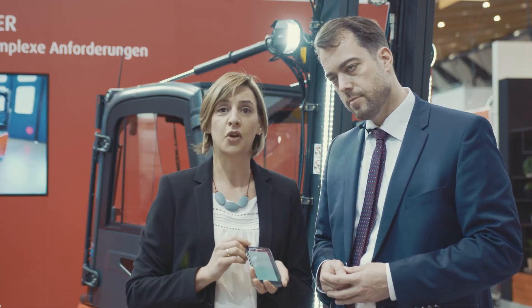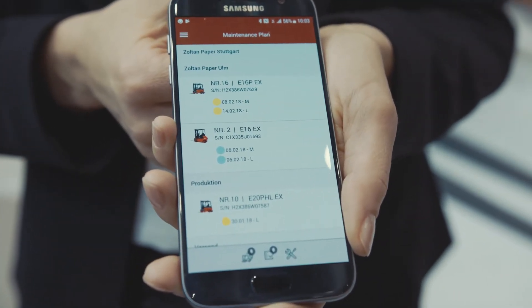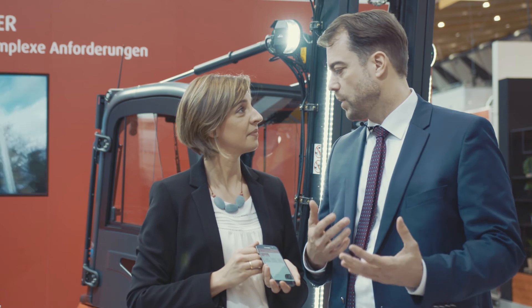He also has all his maintenance dates here on the smartphone, always on hand. That means I have a small and compact connection to the Linde Service Network in my pocket, and get up-to-date information on what's happening next and what's the situation with my truck.